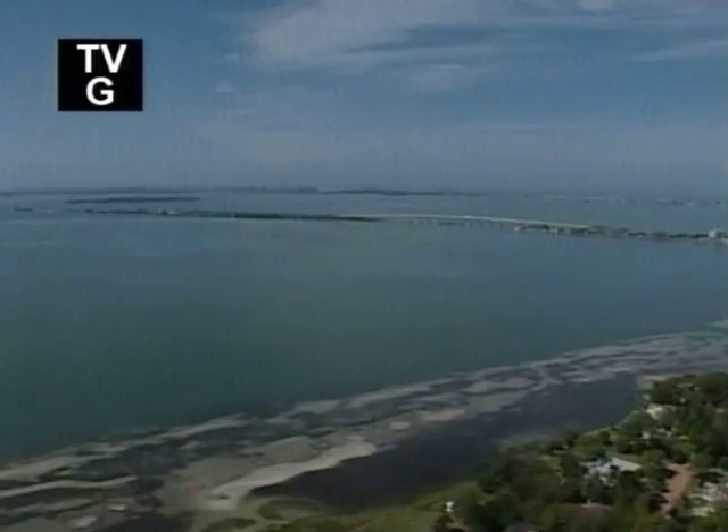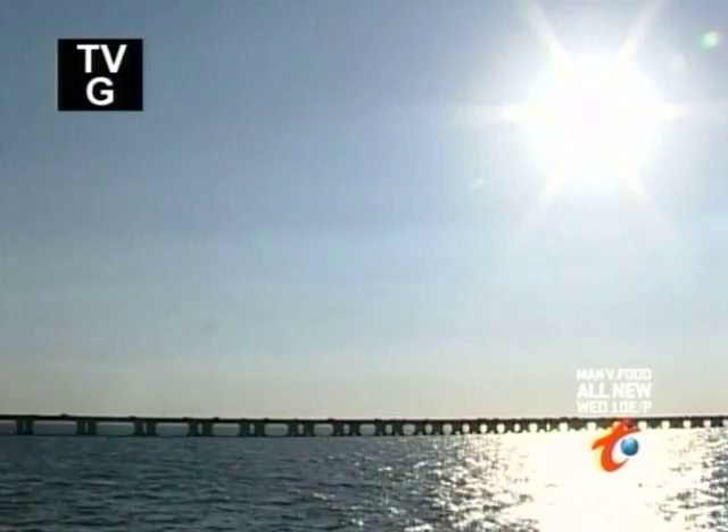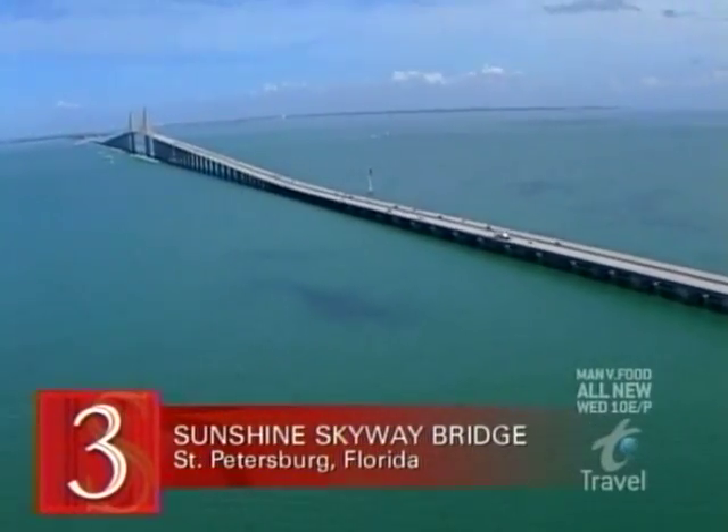Travel Channel's next bridge has us heading to the Sunshine State, Florida. That's where you'll find one shining example of a beautiful bridge — the Sunshine Skyway Bridge, our number three pick.